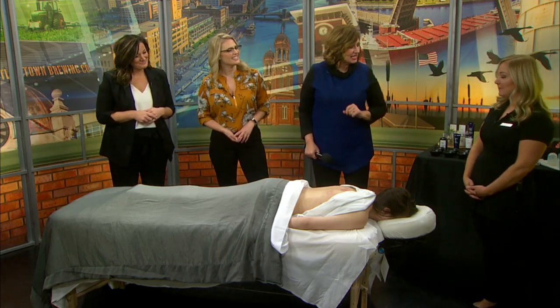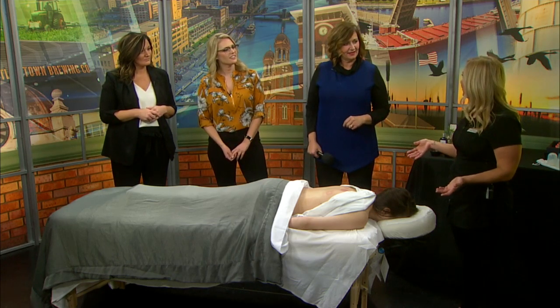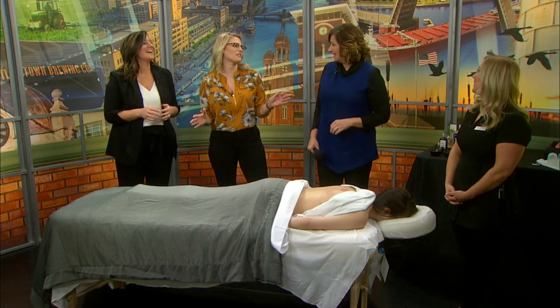How long does cupping usually take? We have 50 and 80-minute sessions. I highly recommend the 80-minute session — it allows for a little bit more relaxation and really addresses those areas of tension. Then just enjoy the rest of the spa for the rest of the day.